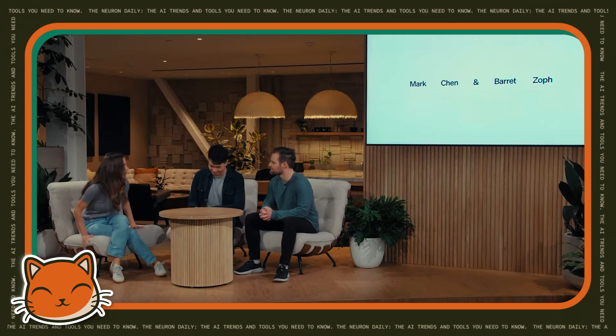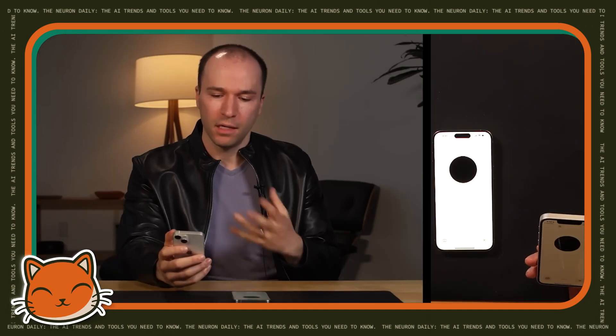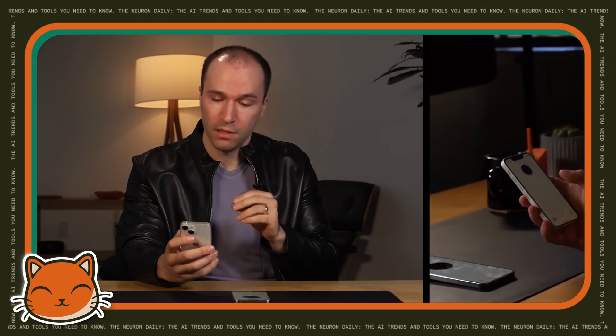Then came Advanced Voice Mode in August. Key capabilities include real-time conversational speech. I've tested this tool extensively and I can confirm it's way less robotic than my last Zoom call with actual humans. Plus, it just got a new upgrade which made it even more lifelike.